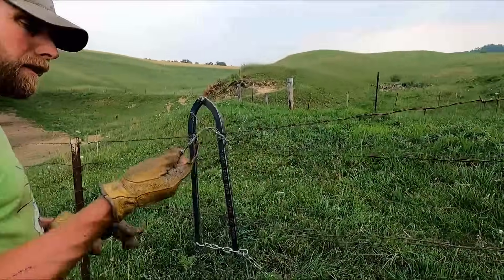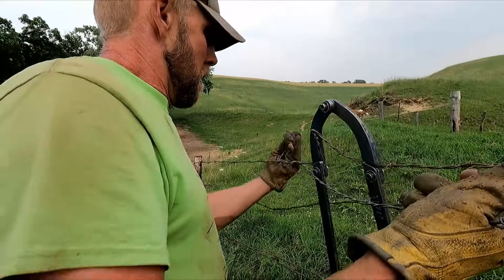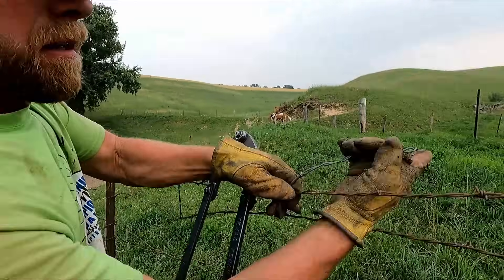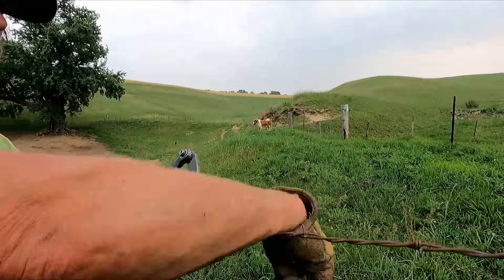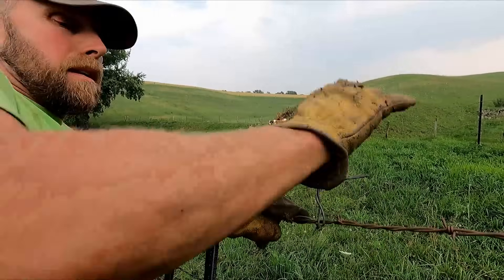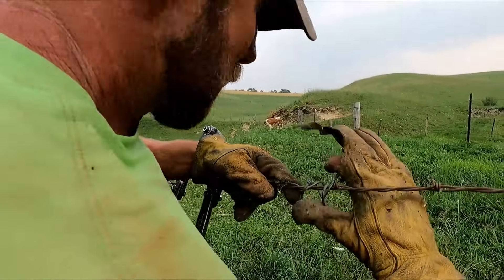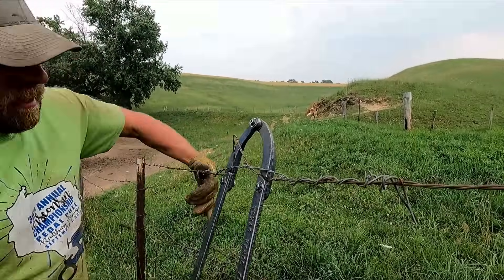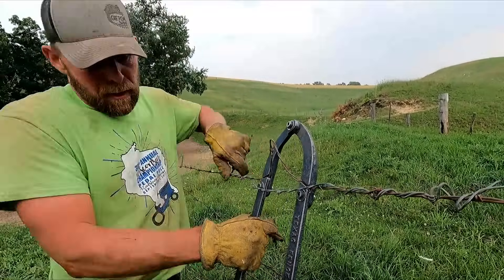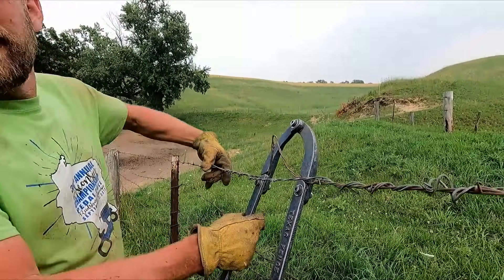Then we take our splice. Got to wrap that four or five, six times, whatever. I mean I imagine this is something a farmer more or less invented, and somebody decided to start manufacturing them. I've probably used this 50 to 100 times already since then, all over the place.